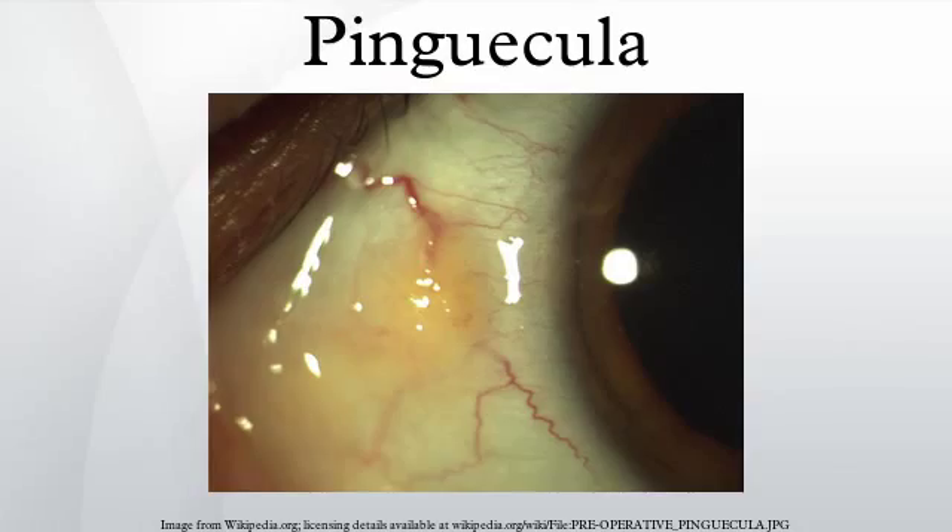Regarding associated conditions, a pinguicula is one of the differential diagnoses for a limbal nodule. It may have an increased prevalence in Gaucher's disease.